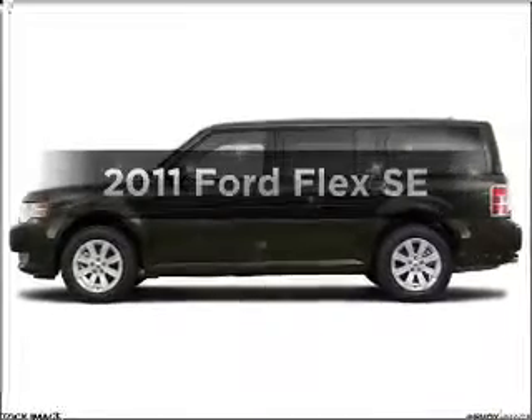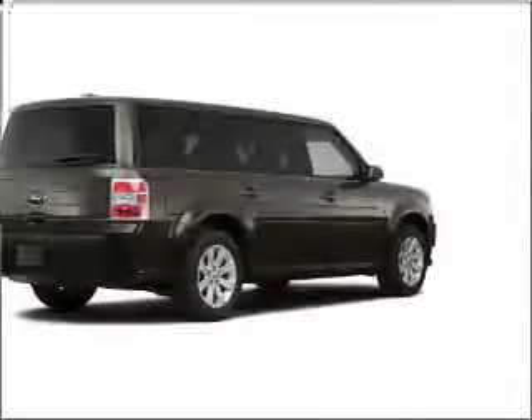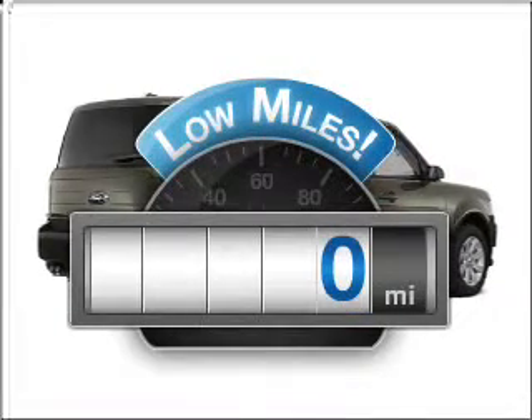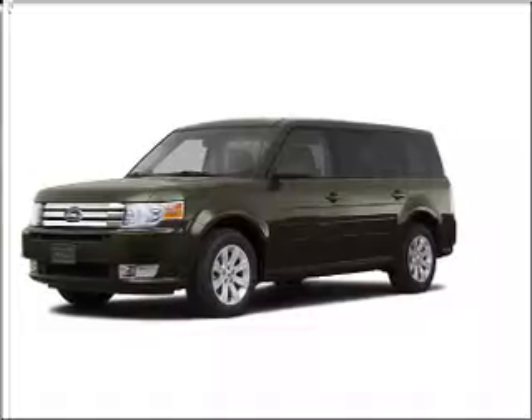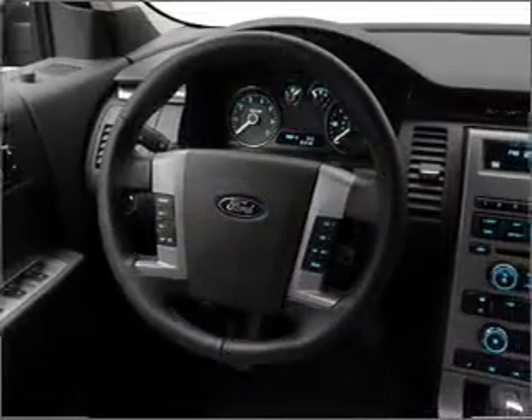Check out this 2011 Ford Flex. If you're looking for a first-rate auto, this one could be yours today. Low mileage is an important factor in your purchase, and this vehicle delivers a low odometer reading with a solid six-cylinder engine, connected to a smooth-shifting six-speed automatic transmission.